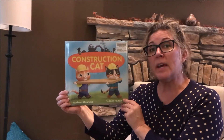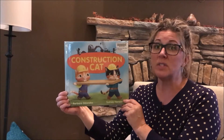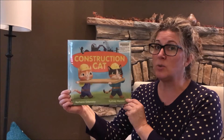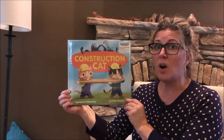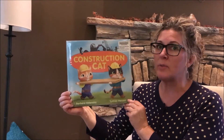As we read the book today we're going to be listening for rhyming words, and these are words that sound the same. You might hear words such as nails, tails, or strong, song — and those words rhyme, so we'll be listening for those throughout the story.